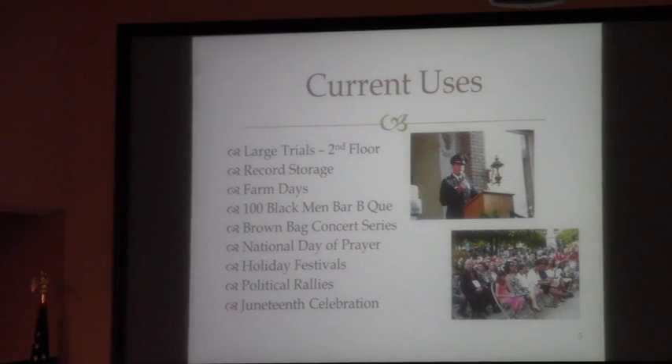There are current uses, even though there's no one housed in the building. The second floor is available for large trials, though we haven't used that courtroom since the judicial building opened — except when we had an air conditioning problem at the jail and had to move court there. Records are still being stored in the historical courthouse. There are also a lot of events that we all enjoy throughout the year, including farm days, Brown Day concert series, holiday festivals, and political rallies. Some of these things come up only a week or so before they need to be held. Whatever goes into the building will need to be compatible with the flexibility of those grounds still being the quality-of-life location that our community has known.